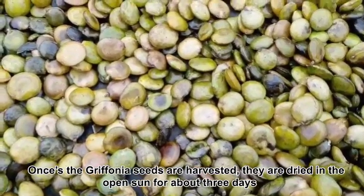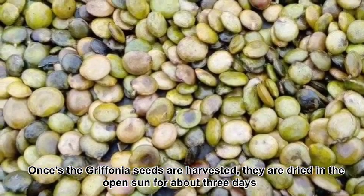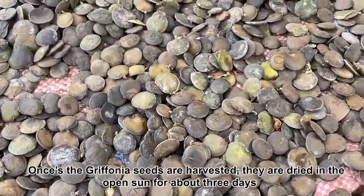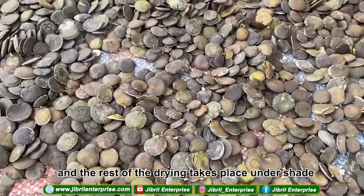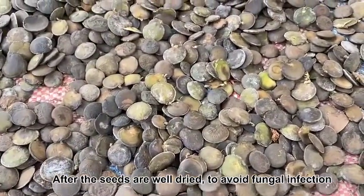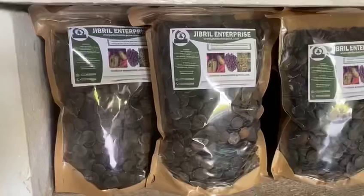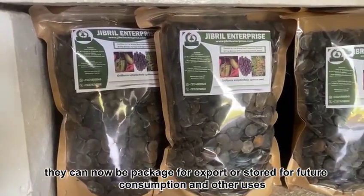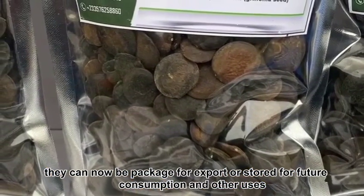Once the Griffonia seeds are harvested, they are dried in the open sun for about three days, and the rest of the drying takes place under shade. After the seeds are well dried to avoid fungal infection, they can be packaged for export or stored for future consumption and other uses.